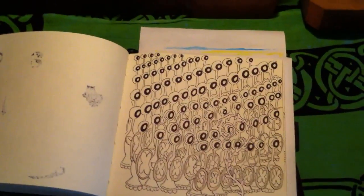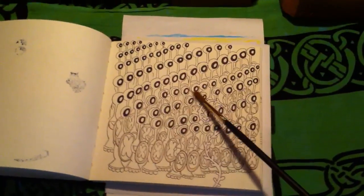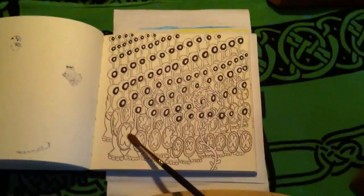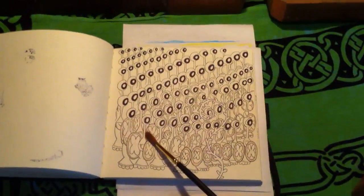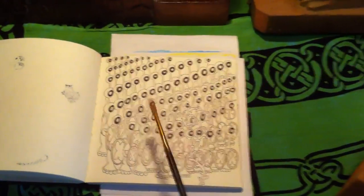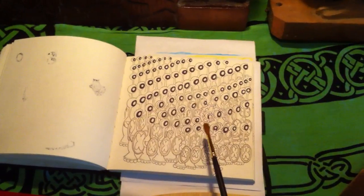Sometimes I wonder where I get the strange shapes and designs that end up in my sketchbook. For instance, here I needed to get across the idea of lots of alien soldiers marching away. Well, where exactly did this shape come from? It might have come from a lot of places, but after thinking about it for a while, I think this shape comes from this guy. Who is he? Well, that's the story I'm going to tell you right now.